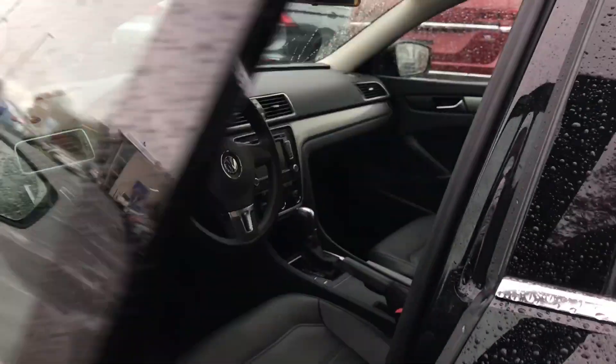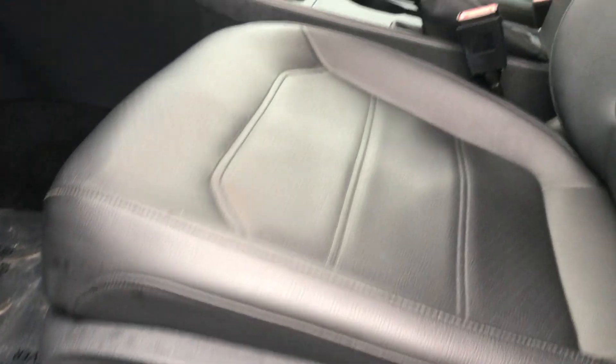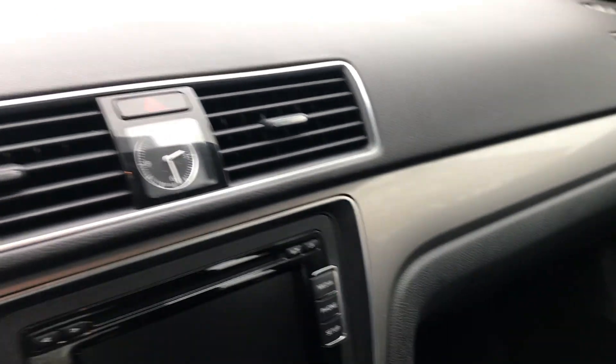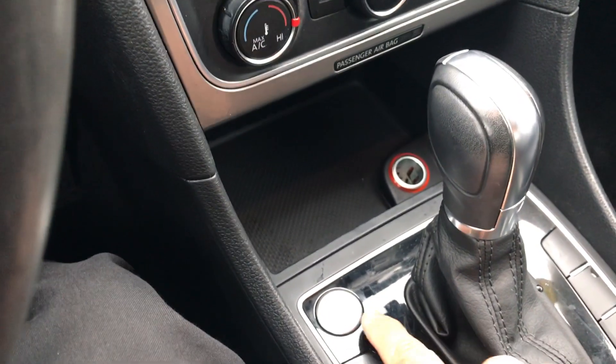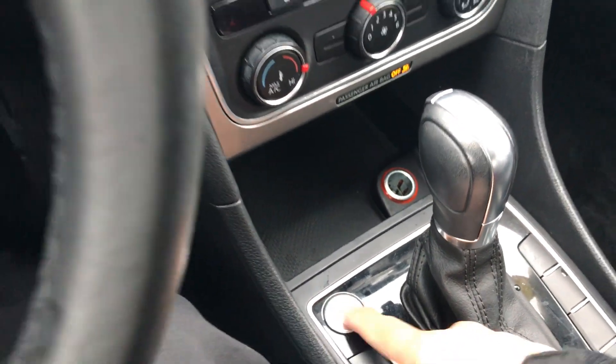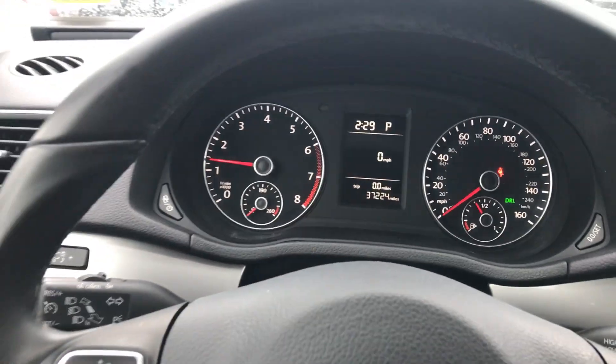Jump inside — this is a black exterior with the black leatherette interior, power equipment, power driver's seat with power lumbar, also has heated seats for the front. Passat Limited with heated seats, one-owner lease return. Push-button start — with my foot on the brake, push the start button and it fires right up. Again, just 37,000 miles.